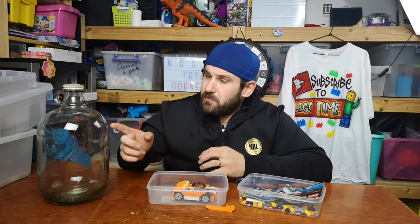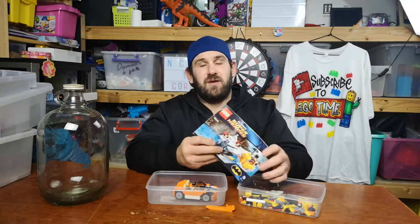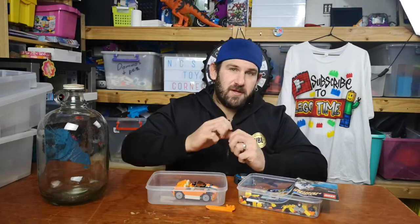Hey guys, how's it going? I've got a bottle, I've got a Sunset Speeder, and I have a Lego Batman set 76010. What do these have in common? Keep watching.